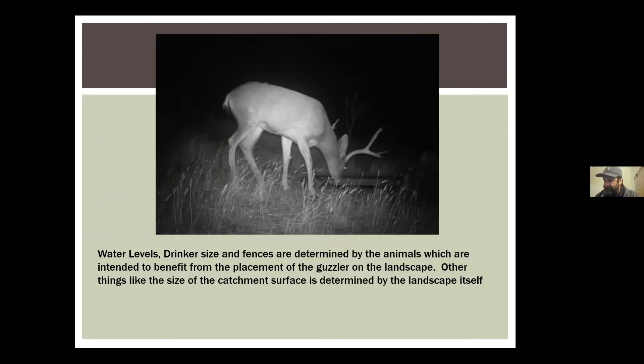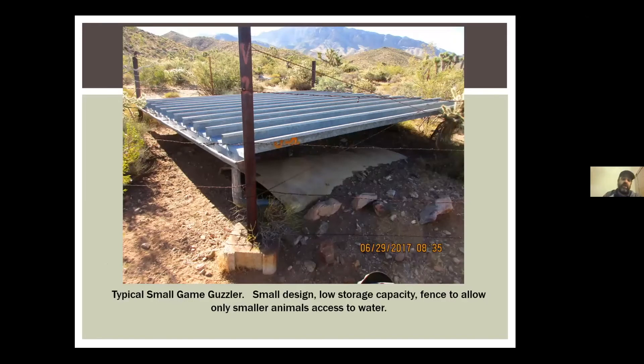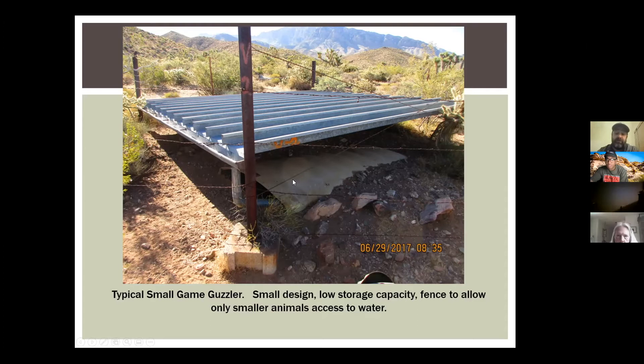We have a bunch of different guzzlers in the state — basically two different sizes. We have small game guzzlers, which are very small. That metal piece you see on the top right is about 16 feet by 8 feet. Rain and snow hits it, just like on the roof of your house, and it goes into the gutter and then down into a small holding tank at the bottom.